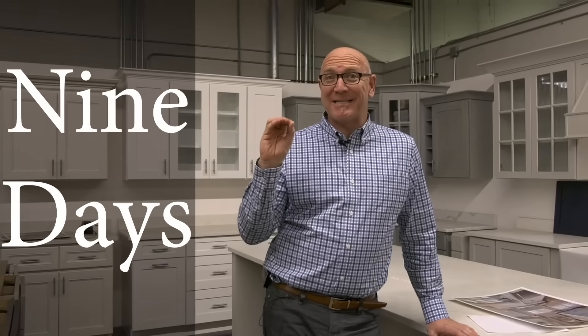Hi, I'm Joe with Universal Factory Direct. I'm the lead designer here, and one of the things that a lot of people love about Universal is we have 14 door styles that are available for delivery in nine days.